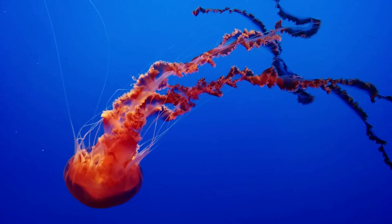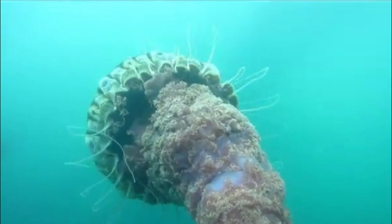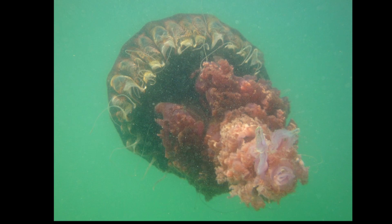The jellyfish wasn't classified until 1997, based on specimens washed up on the beach in Los Angeles, although pictures of the species were taken as early as 1926. The black sea nettle was the largest invertebrate discovered in the 20th century.